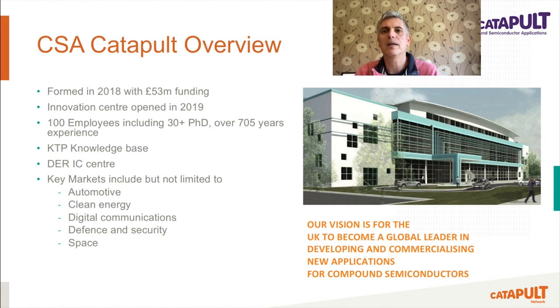This rapid growth shows the market demands and adoption of compound semiconductors in the industry. We are also very proud to have become a DER industrialisation centre as part of the UKRI's Driving the Electric Revolution Challenge. And in early 2020, we became one of, if not the first Catapult to become registered as a KTP knowledge base and can now work with universities as a shared knowledge base or direct with industrial partners.